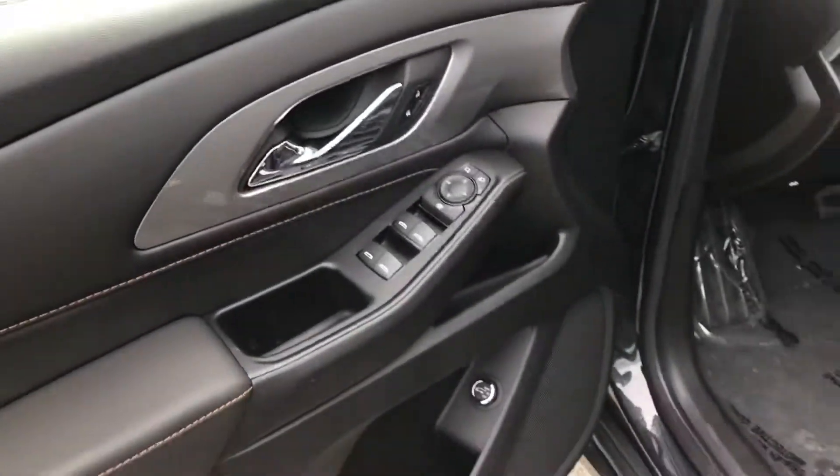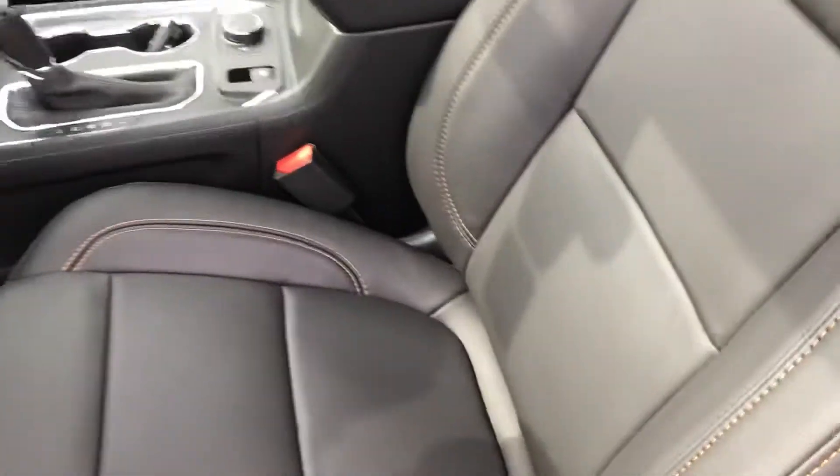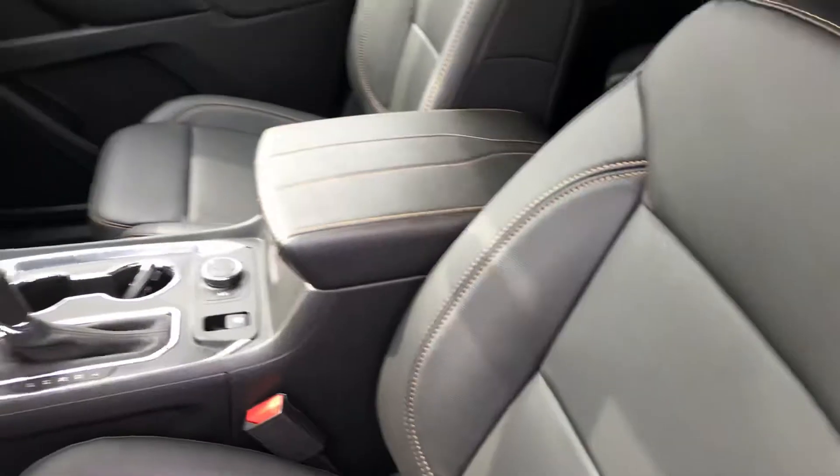Nice leather interior as well — you've got your power windows, power mirrors. Very nice leather interior. The stitching in here is impeccable.